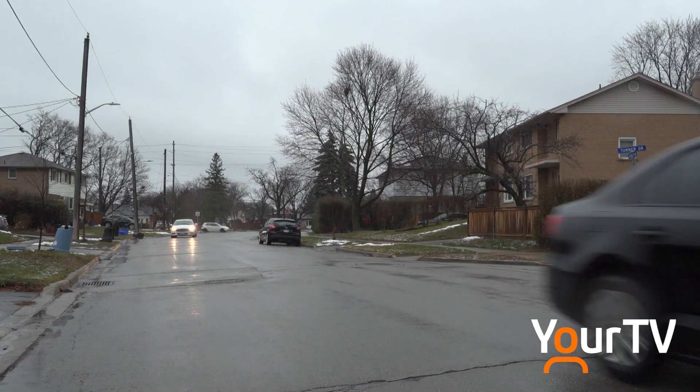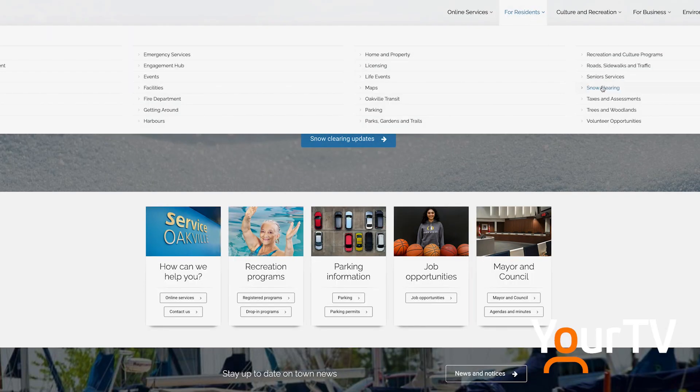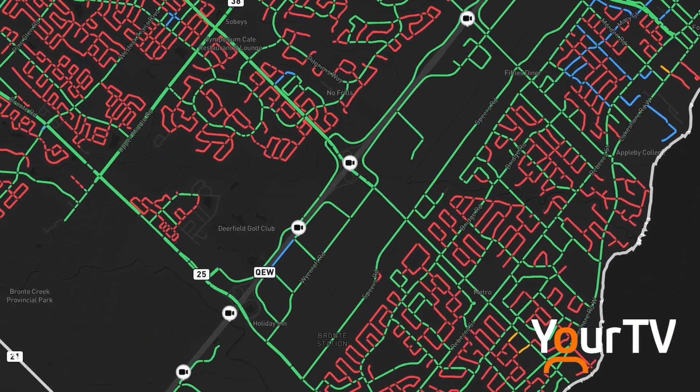If you're in Oakville and wondering when a crew might get to your street, there's an app for that. If you go to the town of Oakville's website, you can go to the snow clearing page and look at the plow tracker. That will show our activity and where we are in terms of operations — where trucks are going, where plowing is taking place — and it refreshes about every 15 minutes. All residents are advised to check that website.